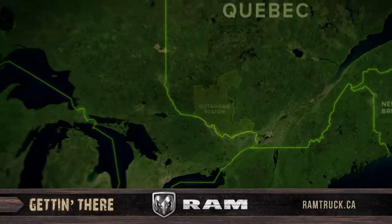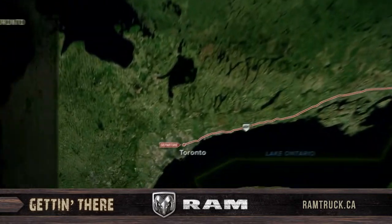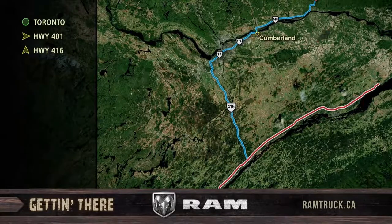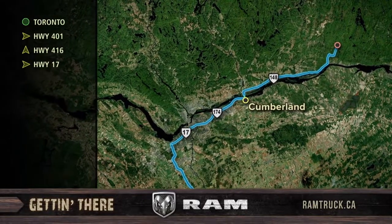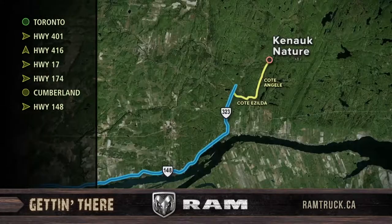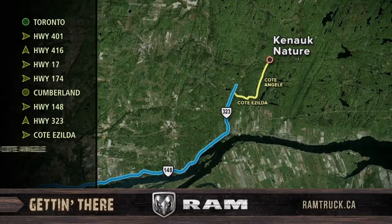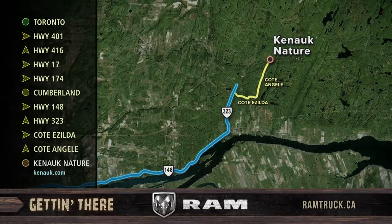Today's great fishing destination took place at Canuck Nature in the Outaouais region of Quebec. To get there, we first drove east on Highway 401 to Highway 416 north, then turned east on Highway 17, and kept traveling east on Highway 174 to the ferry in Cumberland. Once across the Ottawa River, we took 148 east, then north on 323, east on Côte Isilda, north on Côte Angèle, and finally followed the signs to Canuck Nature's entrance gate.